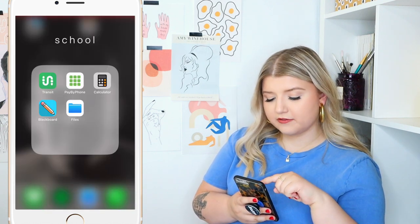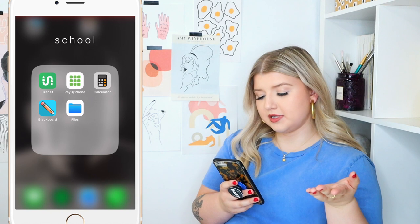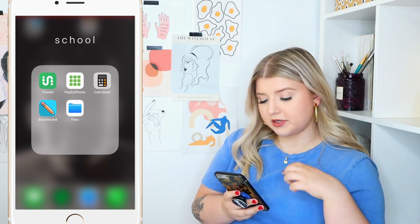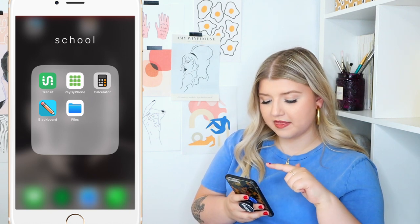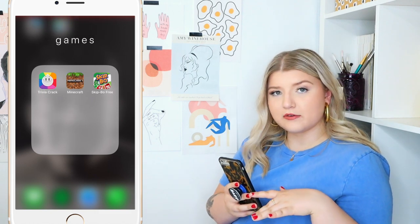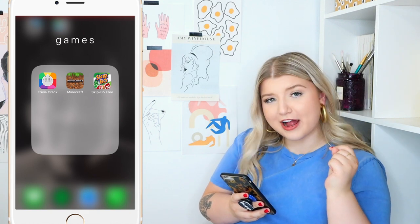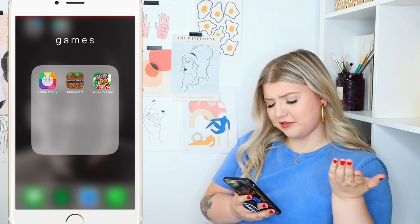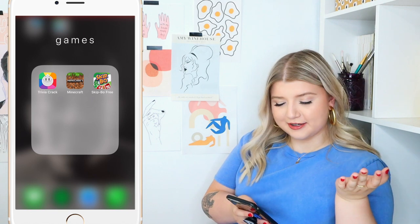Then we have a little category for school. I have the Transit app for when I take the bus, the Pay by Phone app for when I drive and need to plug the meters, the Calculator, a Blackboard app that my school uses to upload course packages and stuff, and a Files app for assignments. And then a Games folder — these are for when you're on a road trip or stuck somewhere. Trivia Crack, which I like to kick Jaden's butt in. Minecraft on mobile, which is literally like impossible but I have it for desperate times. And Skip-Bo, another classic.